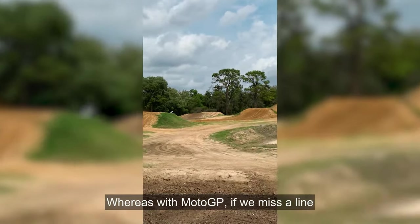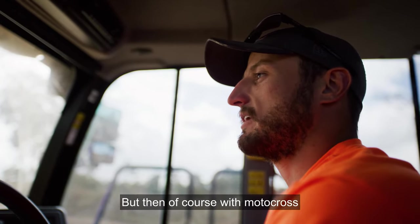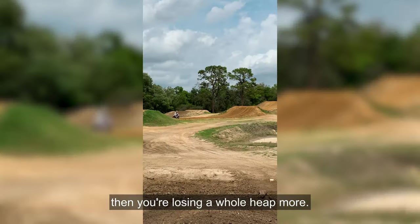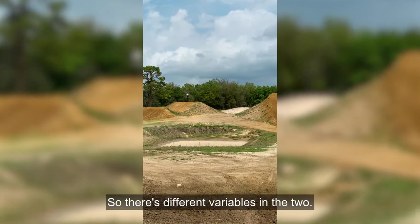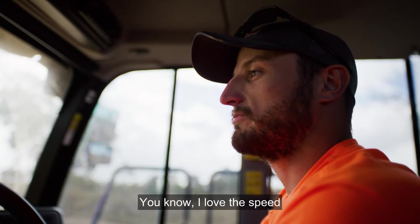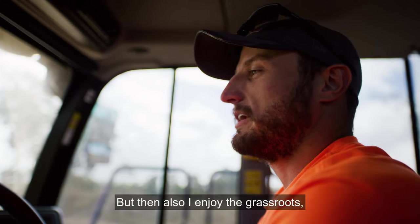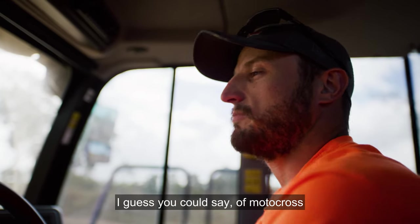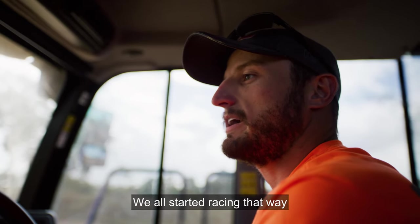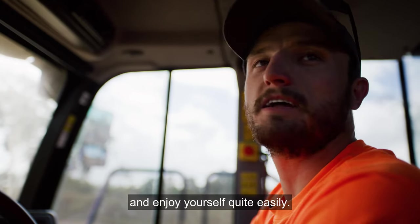With MotoGP, if you miss a line you're in trouble — either going off track or losing position straight away. With motocross you can hit one bump wrong and lose momentum, so there are different variables in both. But I enjoy them equally — I love the speed and precision of MotoGP, but I also love the grassroots nature of motocross. We all grew up doing it, started racing that way, and you can still go back to the local club and enjoy yourself at any age.